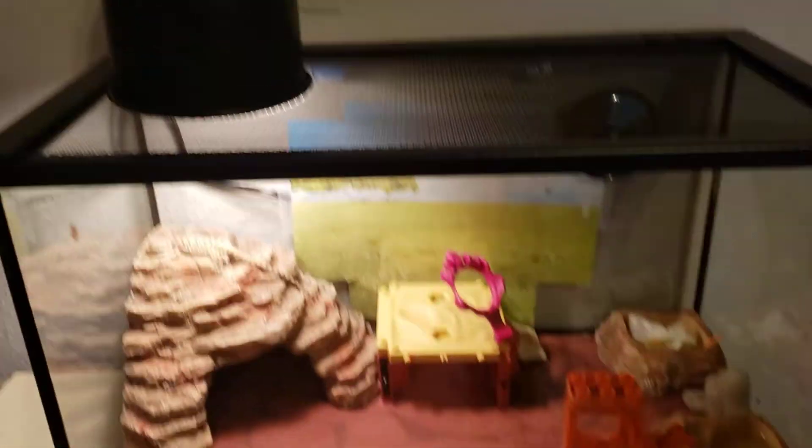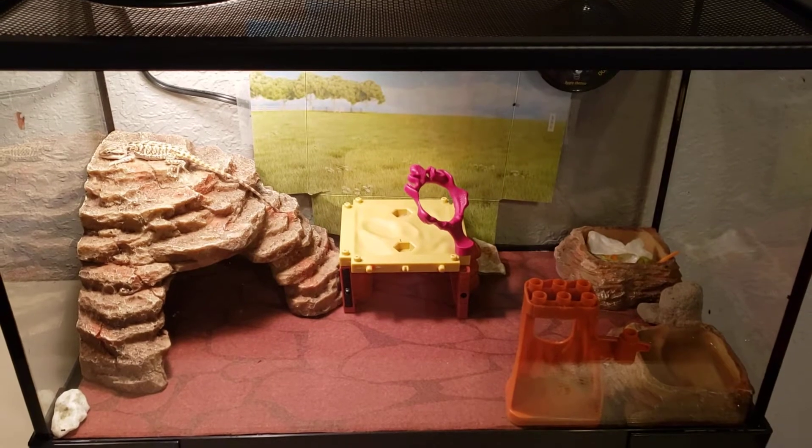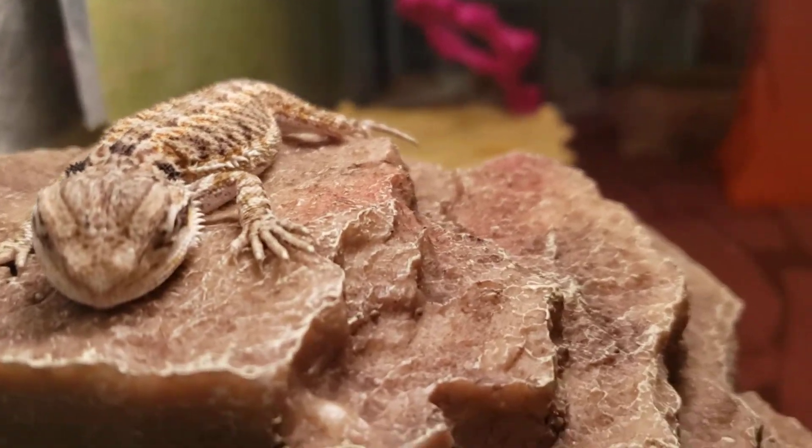So yeah, there's his entire cage. Oh, and there's a heat lamp. But yeah, that's his entire cage. And as you can see by his face, he seems pretty content here.